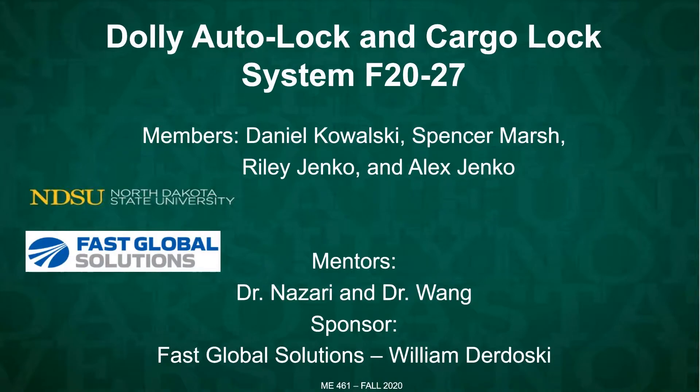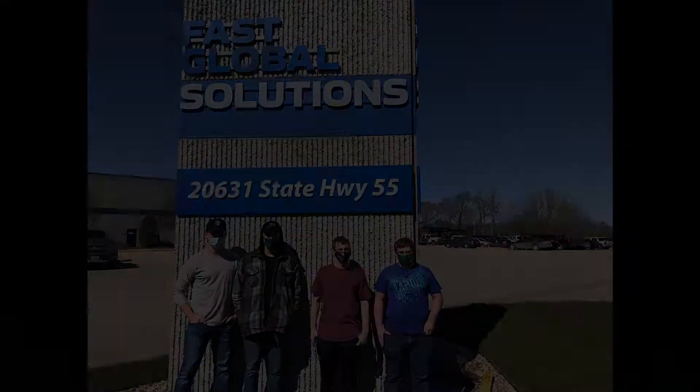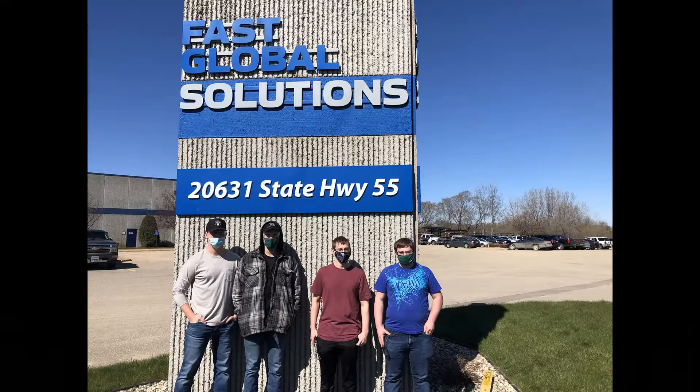Hi, we are the 2020-2021 Dolly Auto Lock and Cargo Lock System Team. Our team was sponsored by Fast Global Solutions. Our mentors for the project were Dr. Wang, Dr. Nazari, and William from Fast Global Solutions.